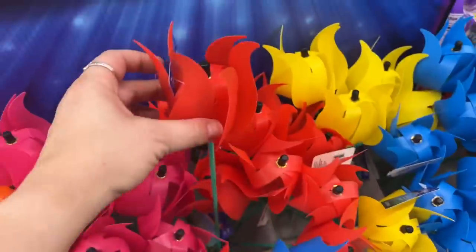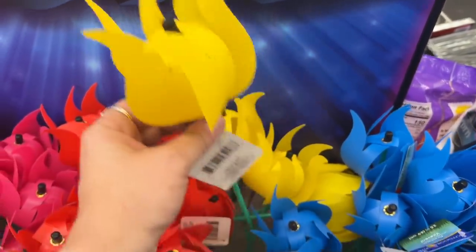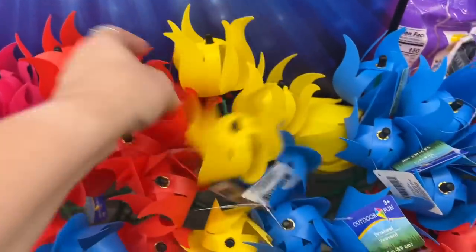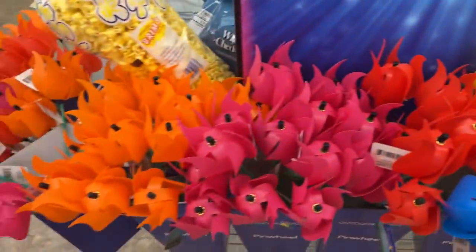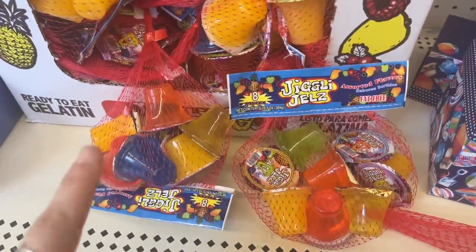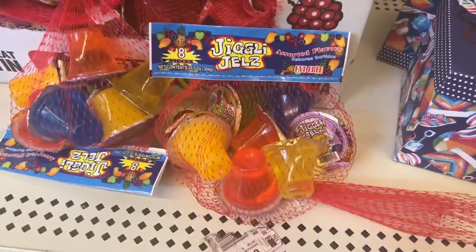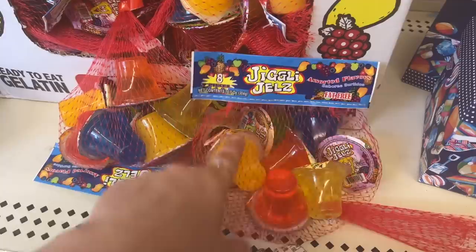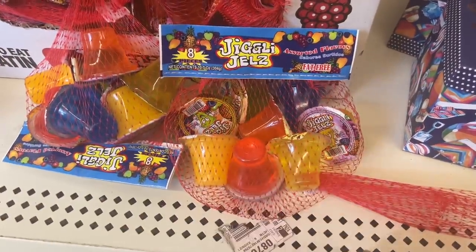They also have these brand new looking pinwheels — these are a sight for sore eyes. I meant they're cute but they're different — they're like little flowers. They're cute. Outdoor fun pinwheels — look at that, isn't that cool? All the different colors — these are definitely new. Jiggly Gels, fat free assorted flavors — my kids love these when they're in the freezer. They like to eat those on a hot day, they're really good. You get eight for $1.25. Sometimes you can find a pack for $0.99 at some places, but for $1.25 if you want them, it's not a bad deal.